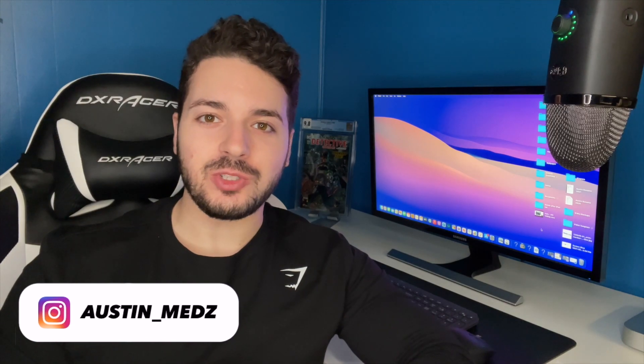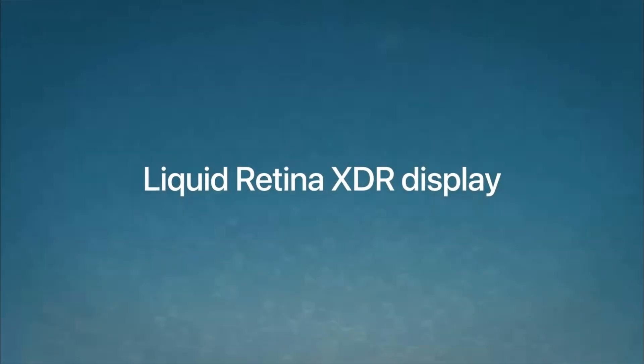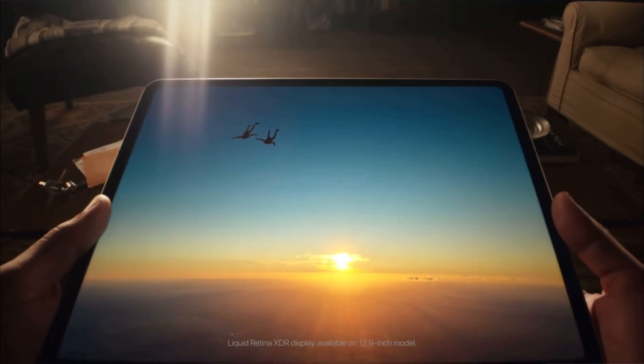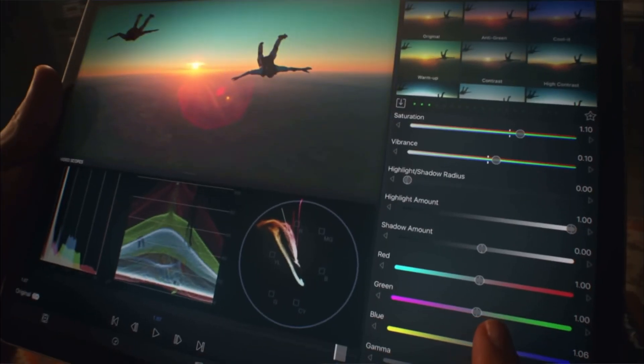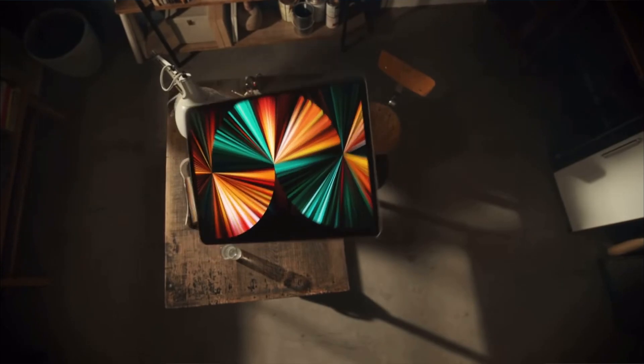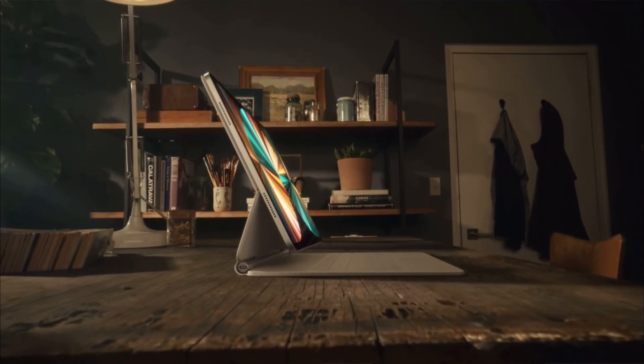Hey, what's up guys, welcome back to the channel. Today's video is going to be all about whether or not you need 8 or 16 gigs of memory on the new iPad Pro. These are shipping out later this month and this is easily one of the most anticipated products from Apple in 2021. This is the first ever iPad Pro where Apple has actually mentioned RAM on the tech specifications, because we finally got 16 gigs of RAM.